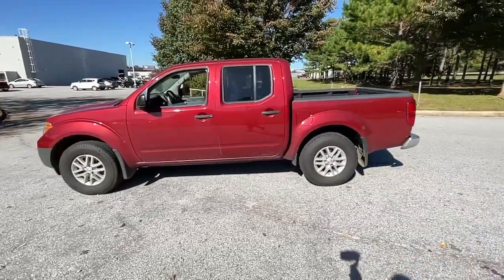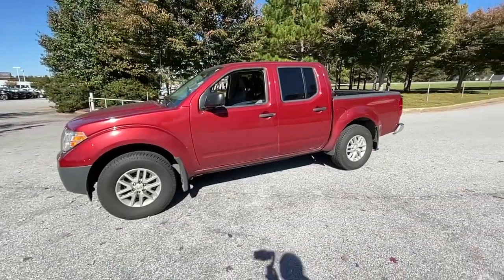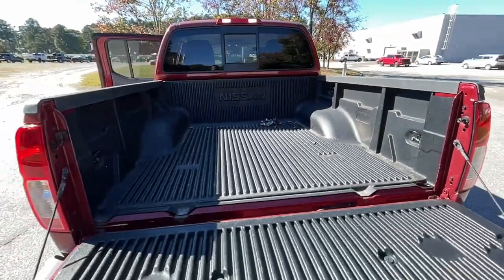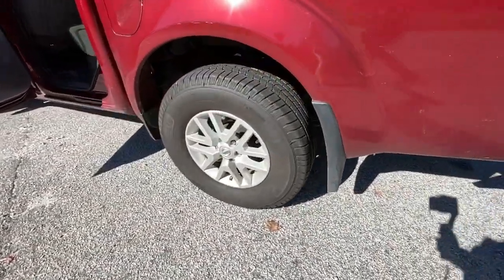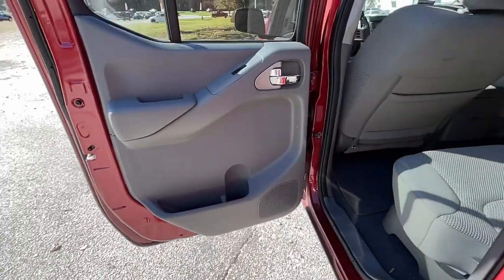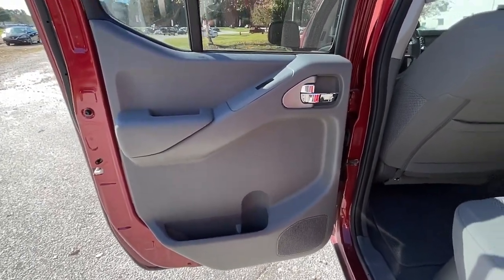These are just some of the great options this vehicle comes with: keyless entry, four-wheel drive, backup camera, aluminum wheels, Bluetooth connection, steering wheel audio controls, stability control, intermittent wipers, pass-through rear seat, tow hooks.